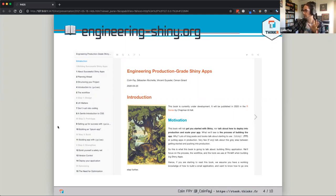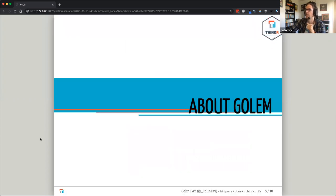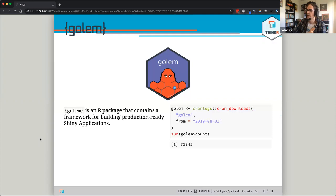The book is available online for free at engineering-shiny.org. One of the main components of this workflow revolves around a package called Golem. Golem is an R package containing a framework for building production-ready Shiny applications — the idea is to use Golem as a tool to build these applications.